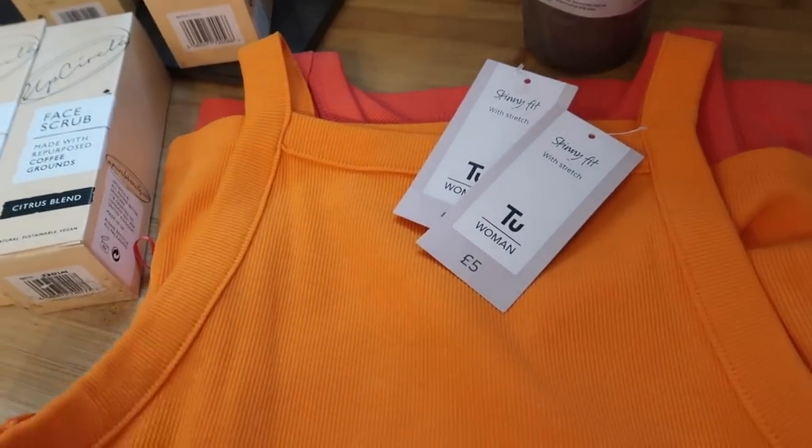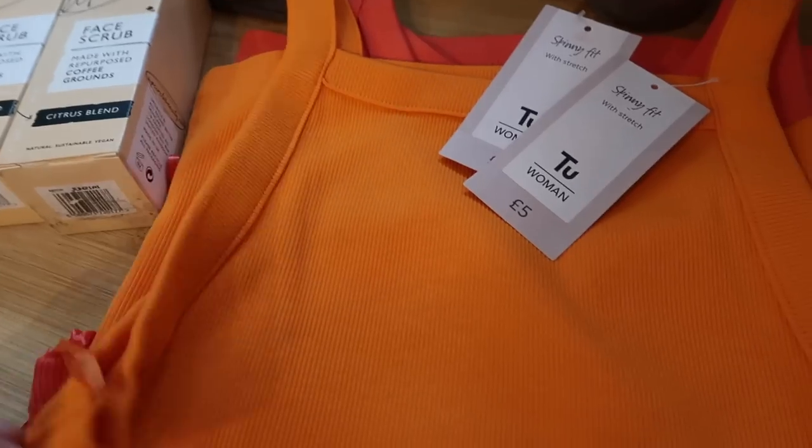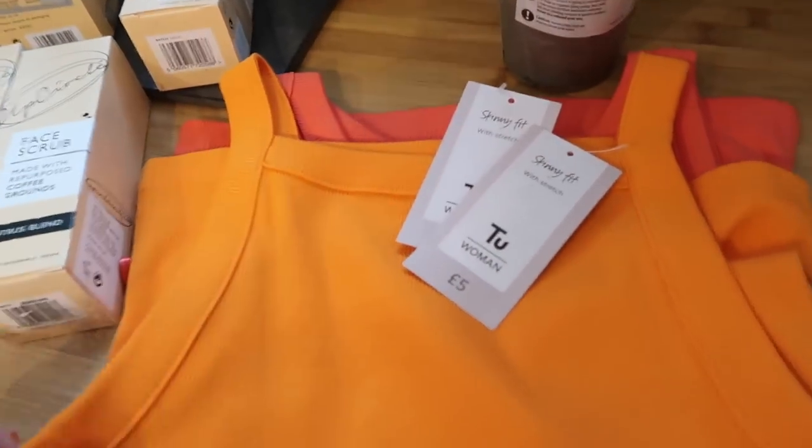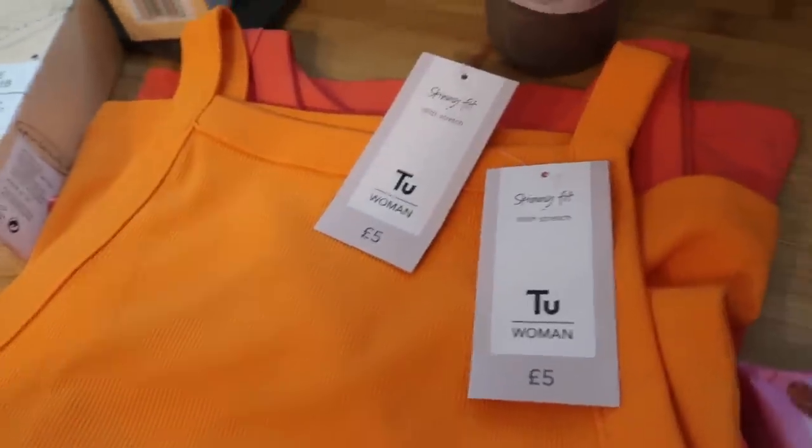I got two very brightly coloured vest tops — I really like the ribbed ones with the detail down the side, just a little bit more quality than the really cheap thin strap ones. These are only five pound each, which I thought was a really good price, and I love those colours.